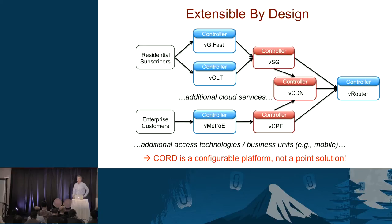The key takeaway is that CORD is a platform, not a point solution. It's just what services you populate it with, and the way you define that is by the Tosca file you give it at the top.